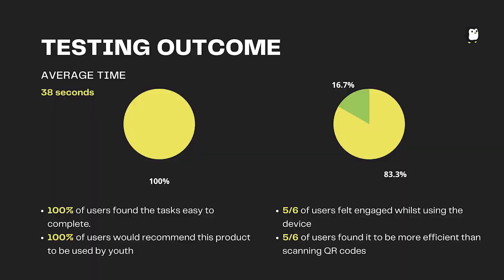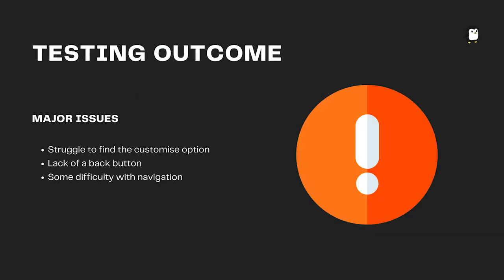Here are the results from the first round of testing. We tested six people aged 13 to 21. The average time to complete both tasks was 38 seconds. 100% of the users found the tasks easier to complete and would also recommend this product to the youth. Five out of six tested felt engaged while using the device and felt it was more efficient than scanning QR codes. Major issues found were that users struggled to find the customisation option for their PetGuin, the lack of a back button made it hard to navigate, and the task button should be first as it's the most important button.